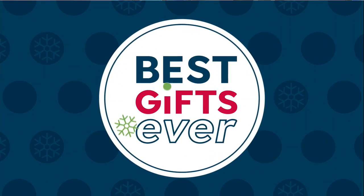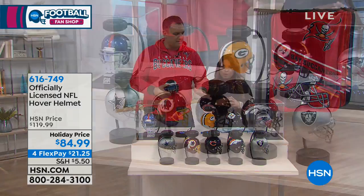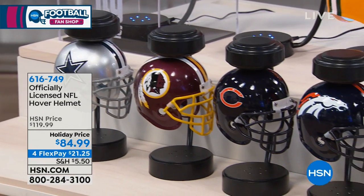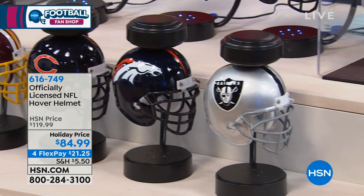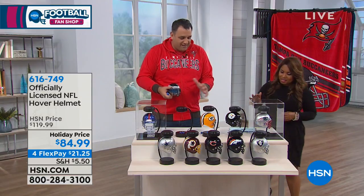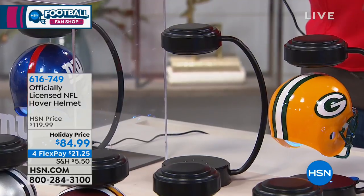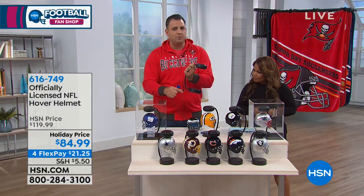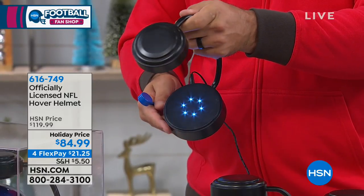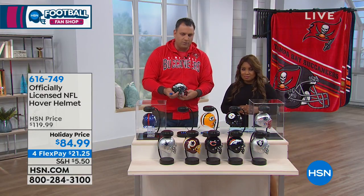This is called the Hover Helmet — literally one of our top-selling gifts last year. We sold out of every team and it was actually priced higher than it is now, so you're getting a fantastic deal. This is built on electromagnetic gravity pull. When plugged in with a regular cord, the unit has LED lights on the underneath part that automatically light up — great when you leave the office in the evening time.